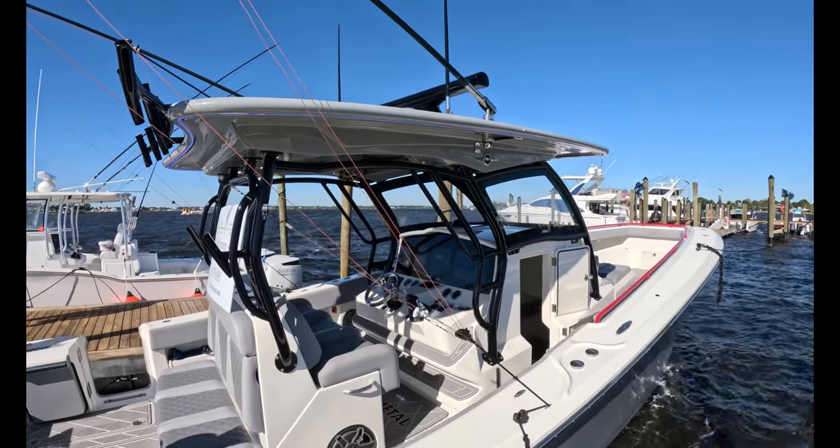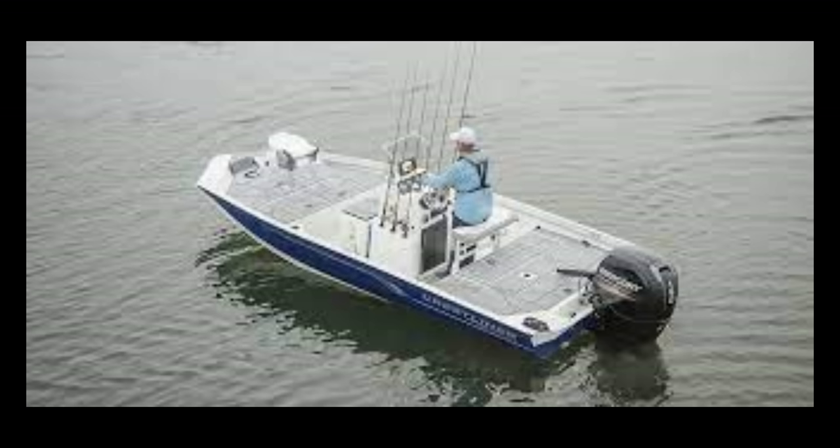We're going to start with an 18-foot Crestliner, an aluminum center console, a nice little bay boat. But at $40,000 with a 90-horsepower engine, and it comes with a single-axle trailer — I was shocked. Anything over $22,000 to $23,000 for this boat would have surprised me.